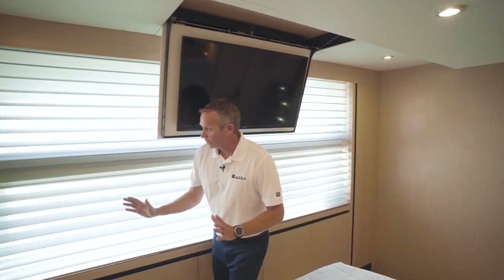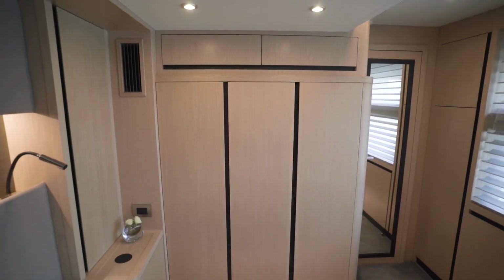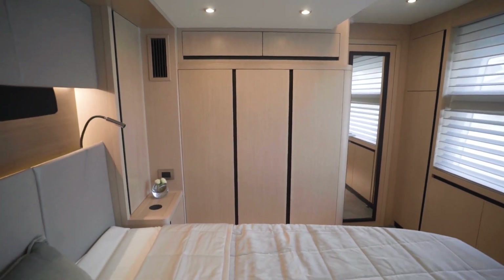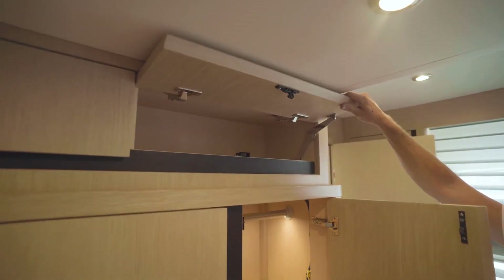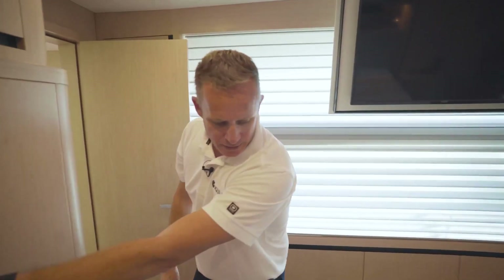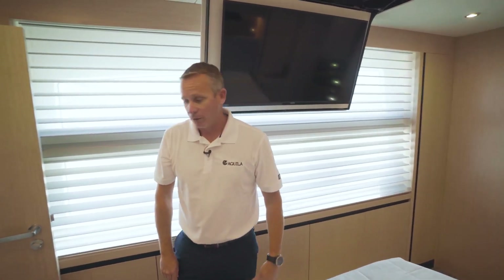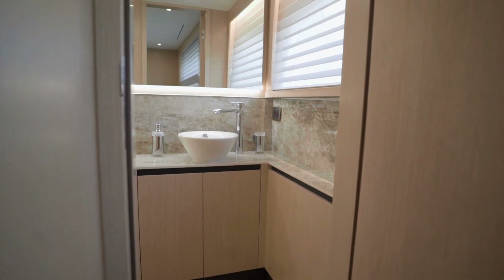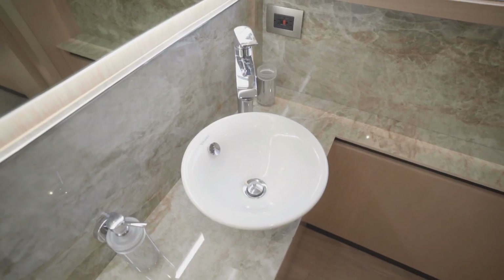Beautiful views out the window here. As you work your way in, you've also got cabinetry with lots of shoe storage down below, plus cabinetry up top for little loose ends and whatever you want to store. Your LED accent lighting is underneath the beds and up top. Everywhere you look, there's some nice accent lighting. As you walk in, you'll also notice a beautiful appointed bathroom in here.